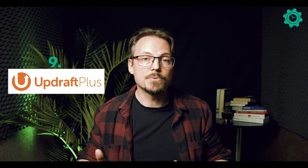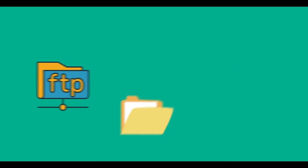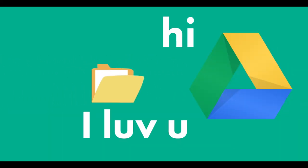Number nine is Updraft Plus, which allows you to back up your site, including your files and your database, to an off-site location. That can be an FTP server, your OneDrive, Dropbox, or the one I recommend most often — your Google Drive. Since you've already had to set a Google account up for your website anyway, it's nice to keep everything in one place.